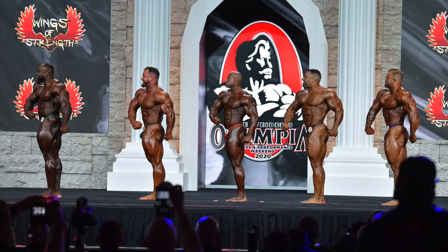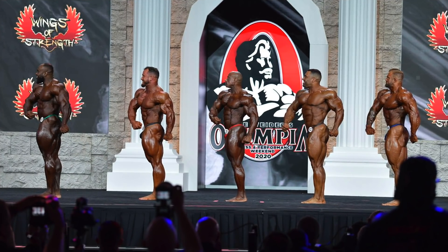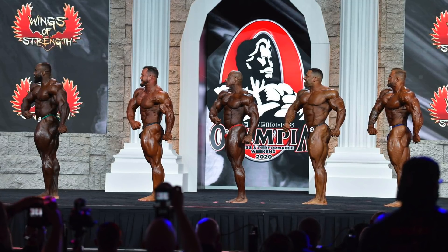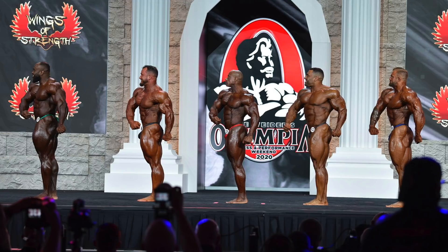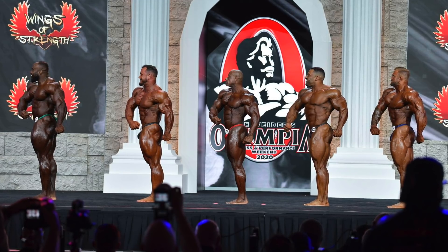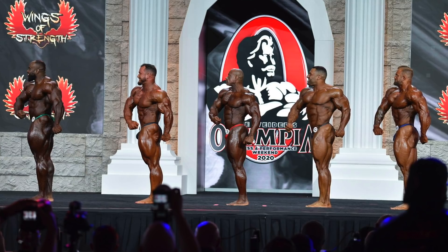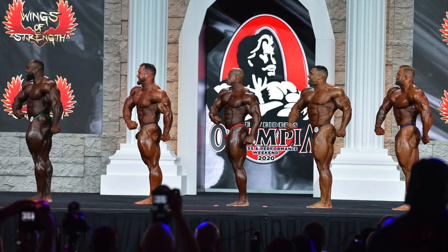Hey homies, what's up? It's the Tominator, back with another one. We've already discussed the top callout from the 2020 Mr. Olympia at length, but what about the second callout? I don't usually bother, but this is the Super Bowl of bodybuilding we're talking about, and this second callout is frankly better than just about any other show's top five.